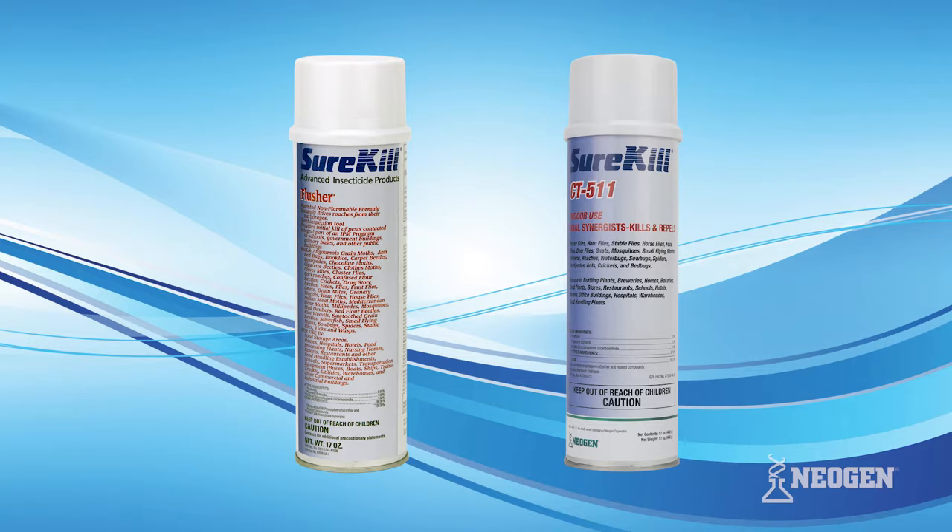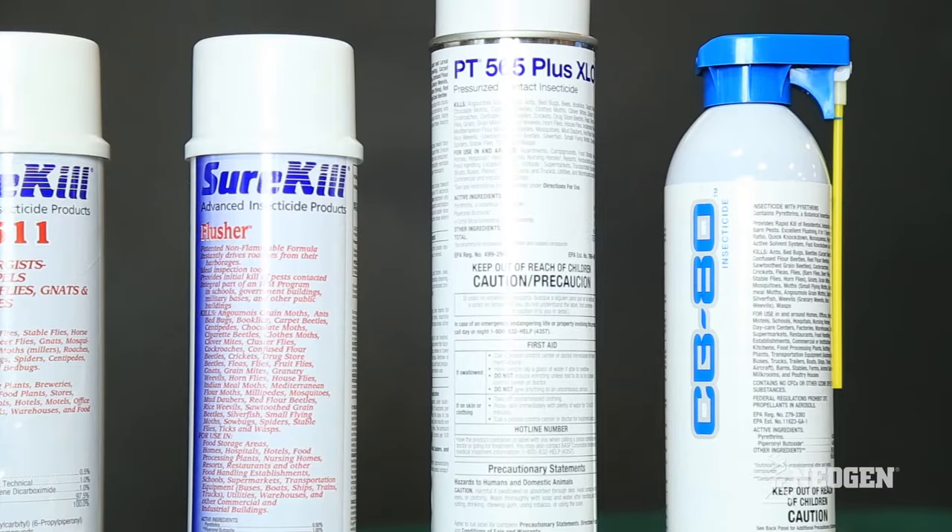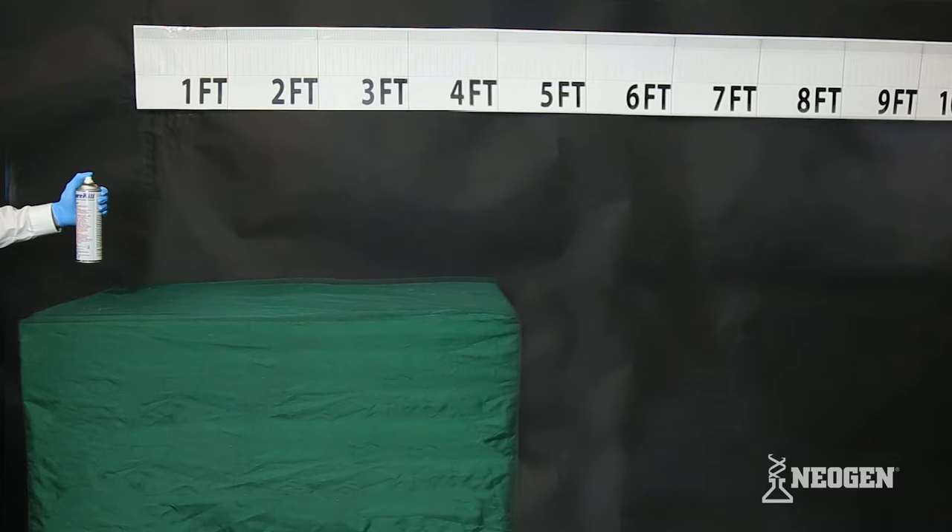We'll show you just how much better our Flusher and CT511 products are compared to other leading flushing and contact aerosols in the professional pest control industry. The superiority of our premium products will be demonstrated through fogging performance, upside-down application, and flammability.